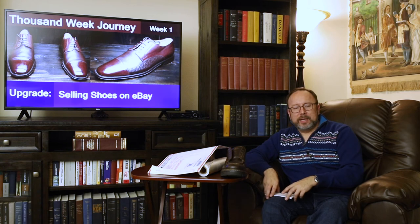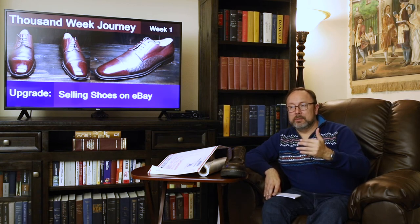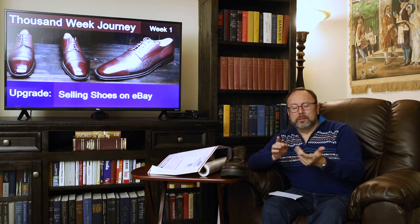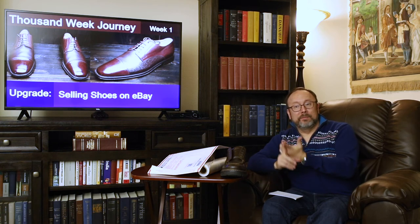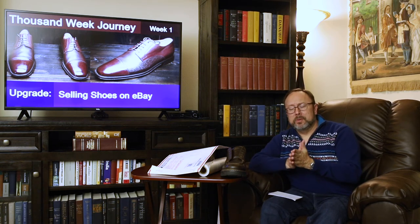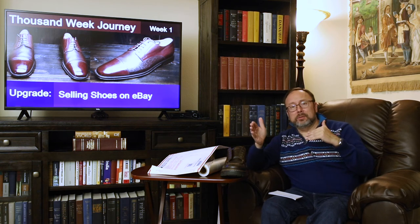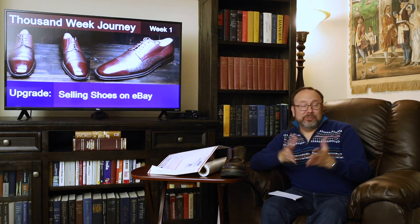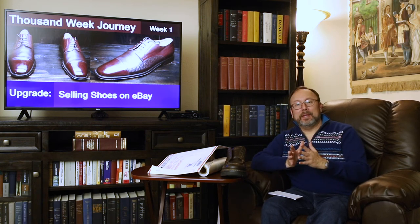In addition to sending that photo, I might include more information in my message to the buyer — such as the Alan Edmonds enthusiast Facebook page that I'm a member of, which any shoe enthusiast should be part of, created by moderator Preston Soto. I also include links to YouTube channels that have been helpful for learning how to refinish and shine shoes. That's those six steps for selling shoes on eBay.